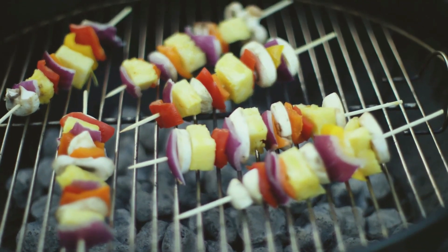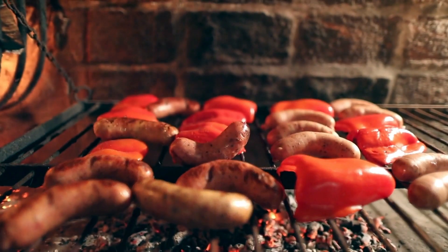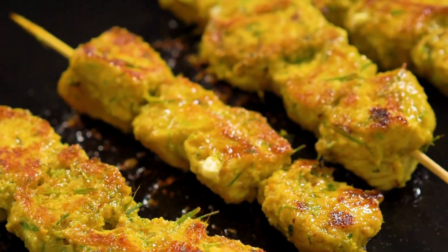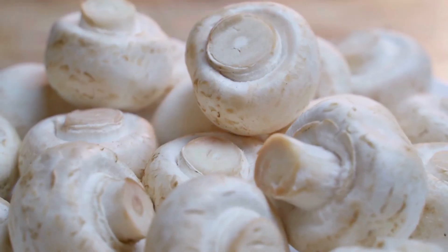Next, let's add some colour to our feast with rainbow veggie skewers. A beautiful array of your favourite veggies, marinated in a tangy dressing, and grilled to smoky perfection. Start by gathering a variety of vegetables — think bell peppers, zucchini, cherry tomatoes, and mushrooms.